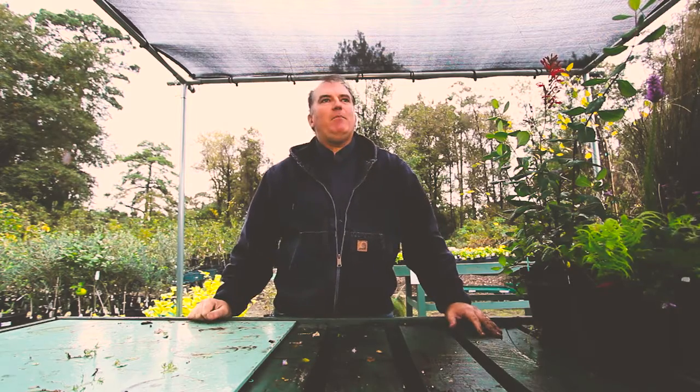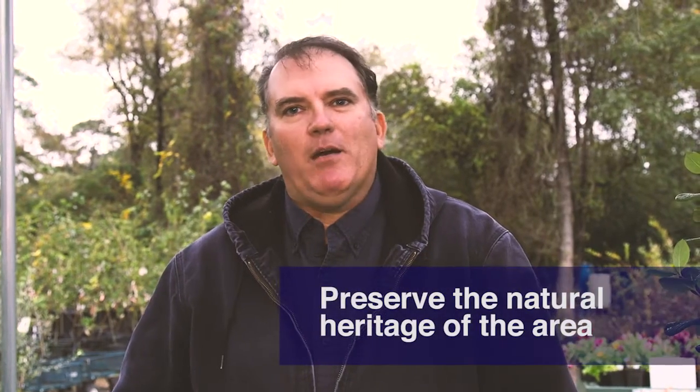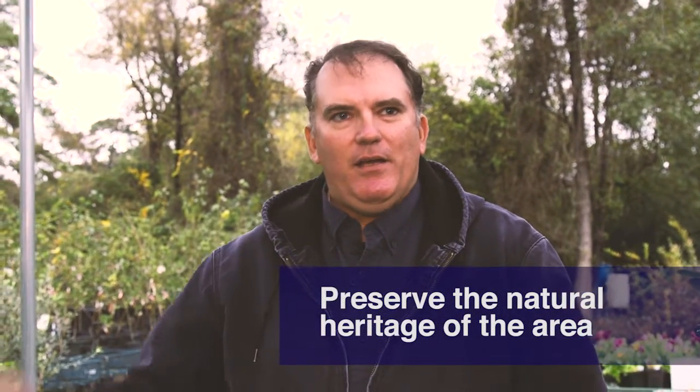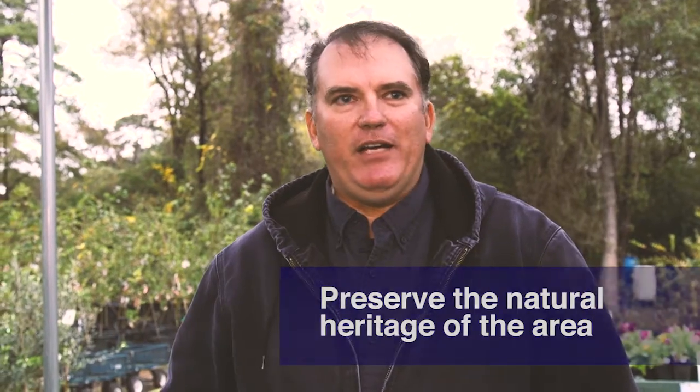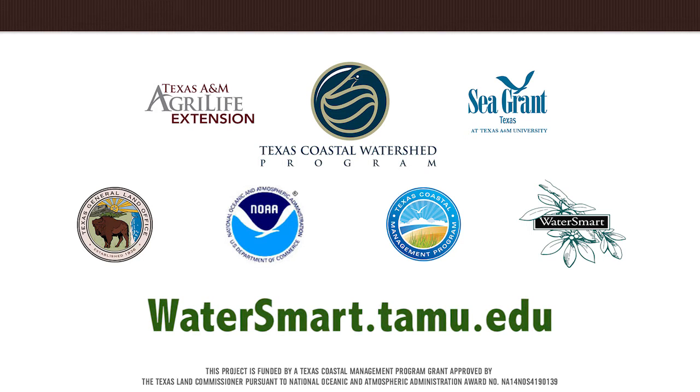There are many other added benefits as well, such as knowing that you're playing a part in preserving the natural heritage of an area. When you keep planting native plants, you are preserving that and you're playing a role in conservation for your region. For more information, visit watersmart.tamu.edu. Good luck with your gardening projects.